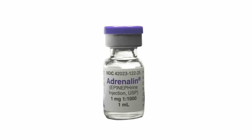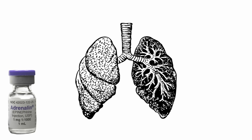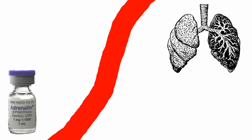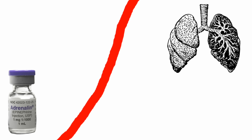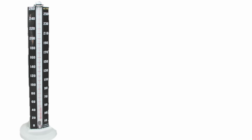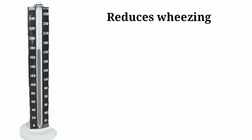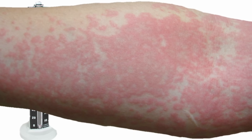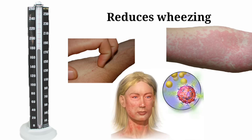Injection Epinephrine works by expanding airway passages of the lungs and by tightening blood vessels. These effects can reverse severe low blood pressure, wheezing, severe skin itching, hives, and other symptoms of severe allergic reactions.